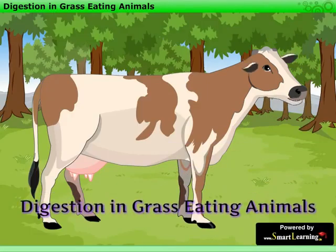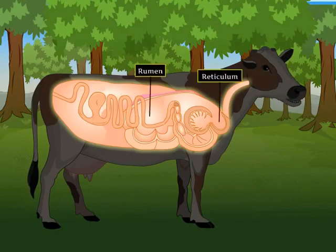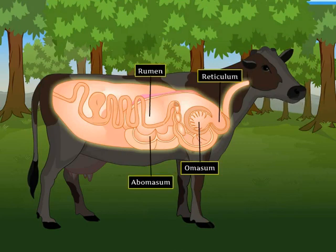Unlike humans, all grass-eating animals have a special stomach with four chambers, namely rumen, reticulum, omasum and abomasum. Let's see the process of digestion in grass-eating animals.